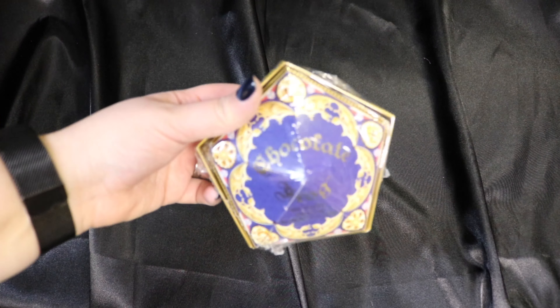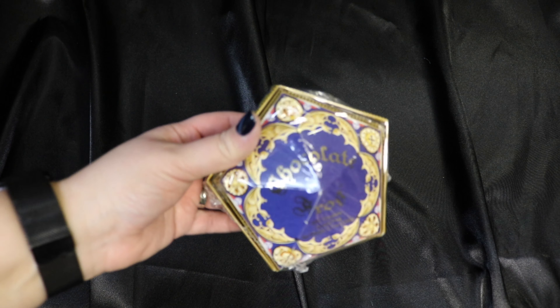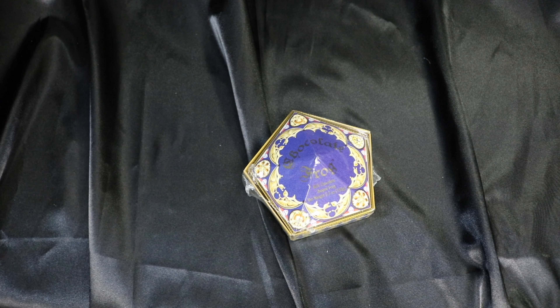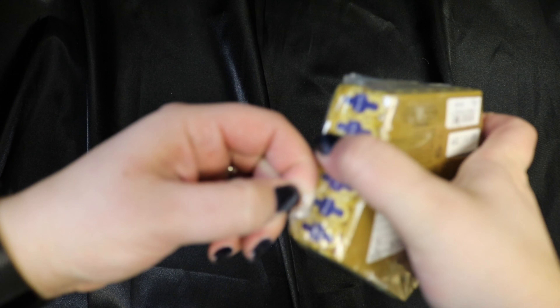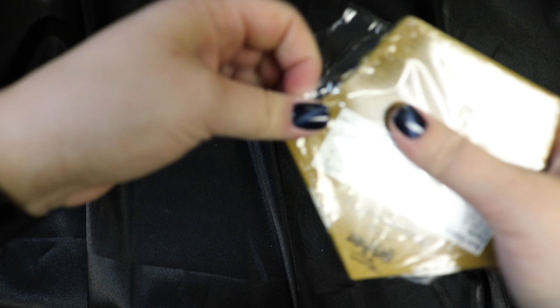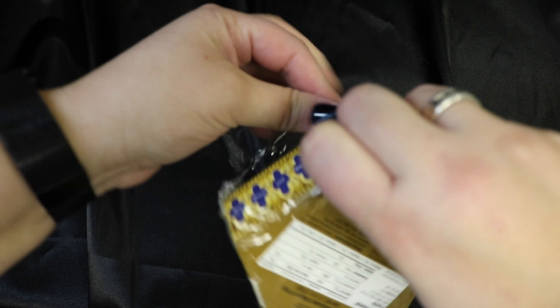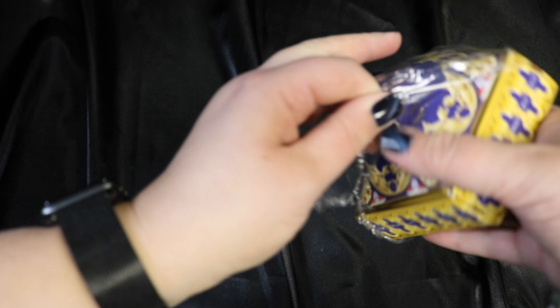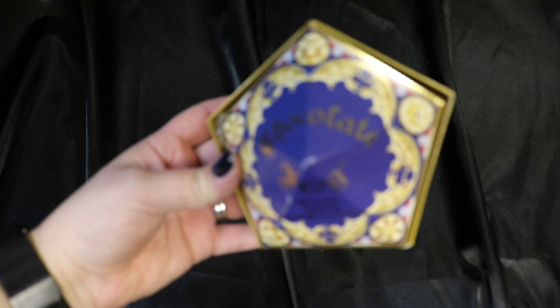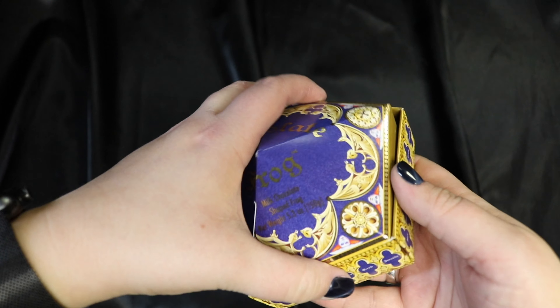One of my friends just went to the Wizarding World of Harry Potter and they picked me up another chocolate frog. I just thought we'd open this in case you hadn't seen a chocolate frog from the Wizarding World at Universal — they are really something. The chocolate in these is amazing and so yummy. The frogs are completely solid, so it will definitely last you a little while. They make these boxes so pretty and I usually try to keep them on display. I also love the wizard cards you get inside.